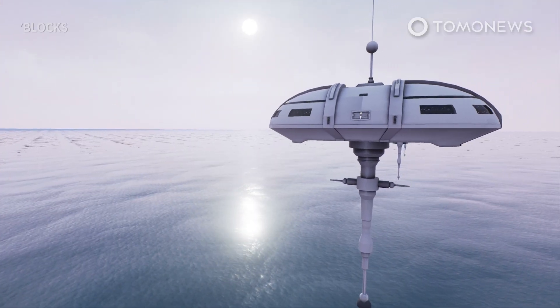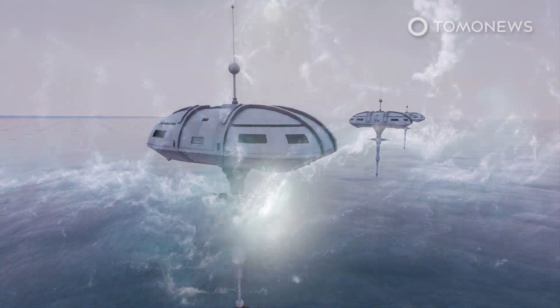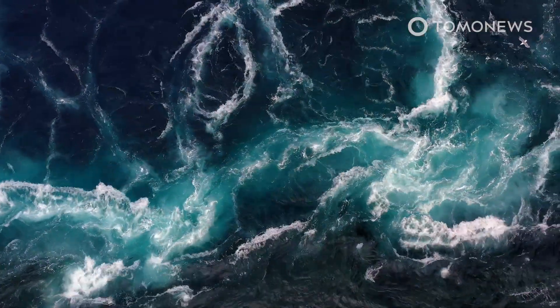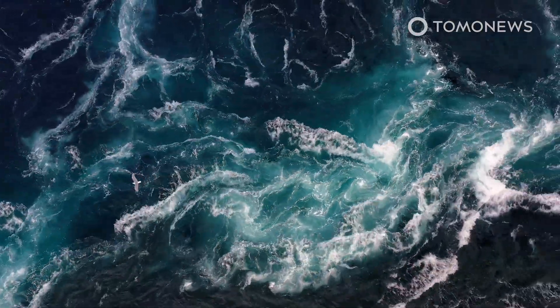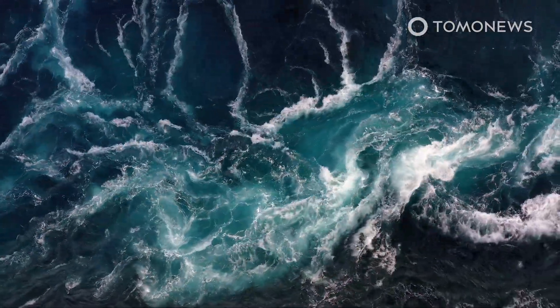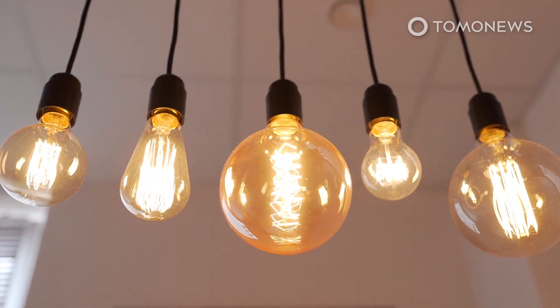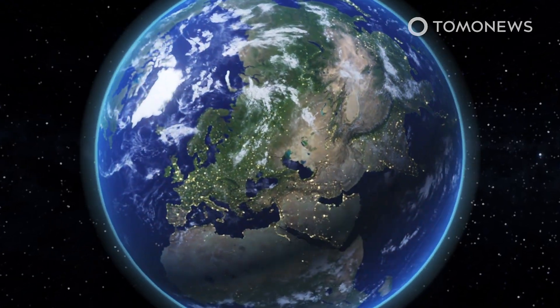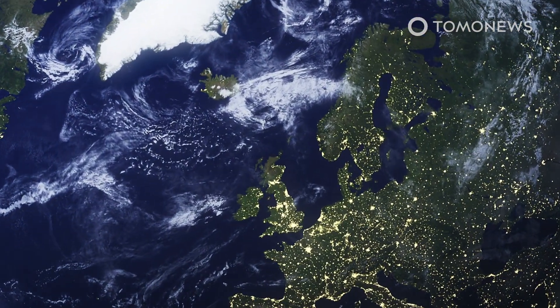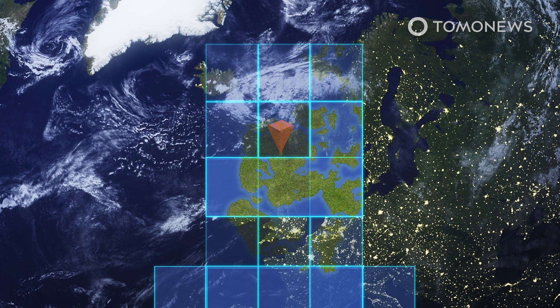The UK has just switched on a huge power-generating machine that floats on the ocean while it holds down two water turbines in a fast-moving tidal stream. Dubbed the world's most powerful tidal turbine, the device is the size of a jumbo jet and can produce enough power to supply electricity to 2,000 UK homes. CNBC reports that a massive tidal turbine that can generate 2 megawatts of electricity has started to feed power to the UK's grid.